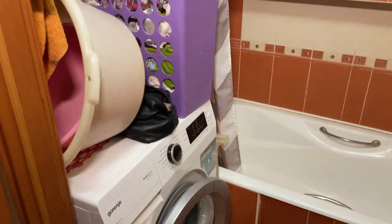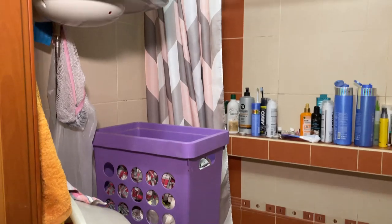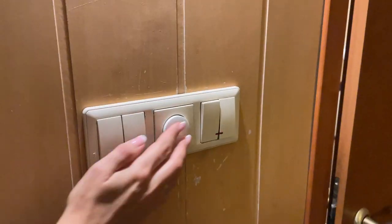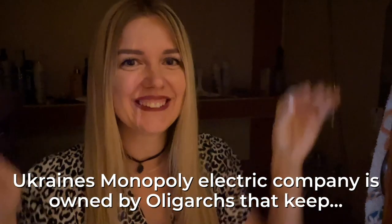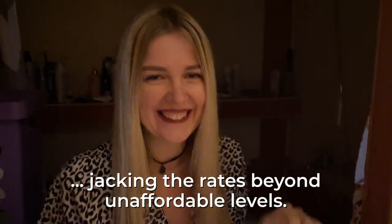You might ask why Ukrainian people don't use dryers — but if you see how small the space is, there's nowhere to install one. And again, it's additional electricity, and Ukrainian people are very practical and economical — why pay for electricity to dry clothes when air can do it? Be ready: while you're doing something in the bathroom or toilet, the lights can go off. Ukrainian people are crazy about saving energy, always calling out to turn off lights whenever they see them on.